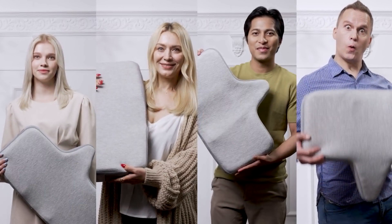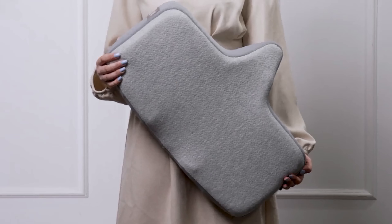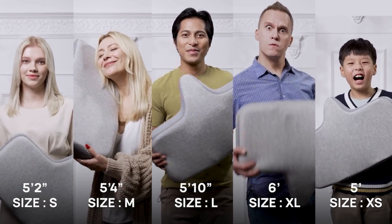What's with asking about their shoe size, you ask? Because just like finding the right size shoe, you want to find the right size pillow, which is why ISO Neck Pillow comes in five different sizes. And we haven't forgotten to include a size for our growing children either.